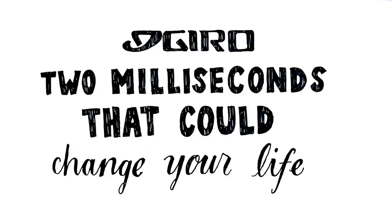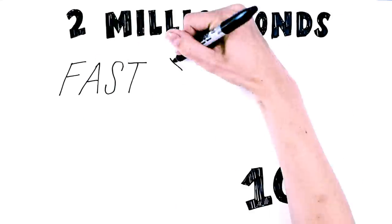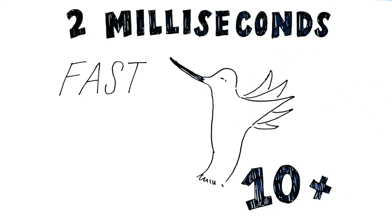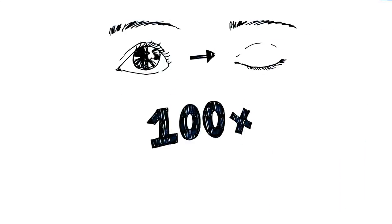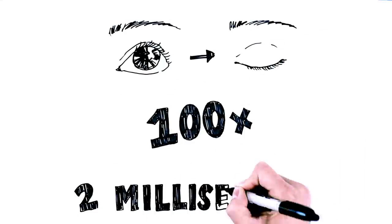Two milliseconds that could change your life. Two milliseconds — that's fast. It's ten times faster than the single beat of a hummingbird's wings. It's a hundred times faster than the blink of an eye. But during a crash, this moment could be the most important two milliseconds of your life.